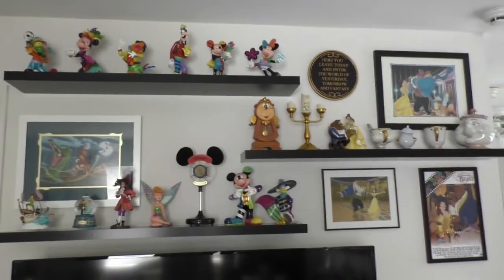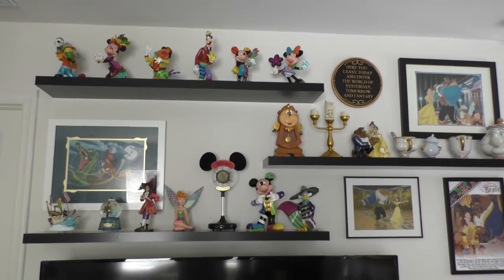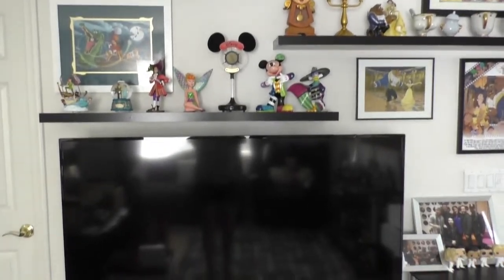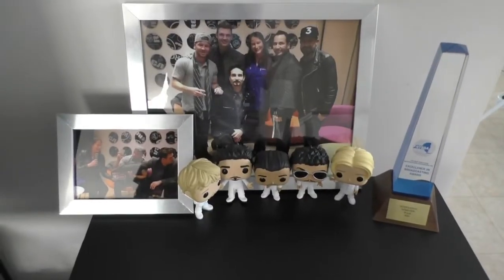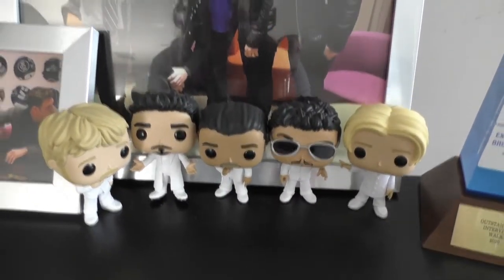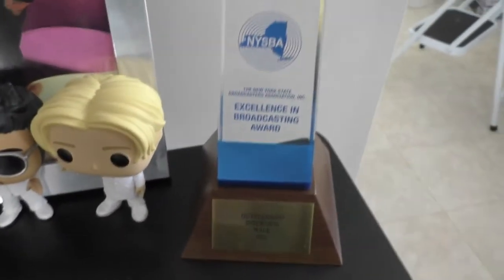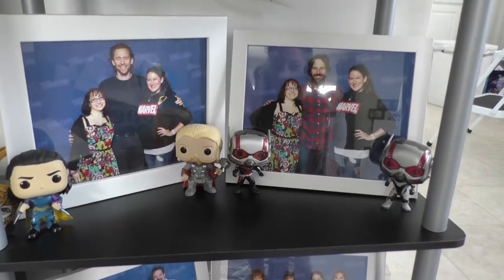If you remember my Disney figures collection video, I showcased a lot of those on top, but didn't show what was below. Underneath my TV I have a bunch of Funkos. This is my Backstreet Boys shrine — they are my all-time favorites. I was lucky enough to interview them, so naturally I had to get the Funkos of all of them. I actually won an award in radio for that interview, which I'll link below.